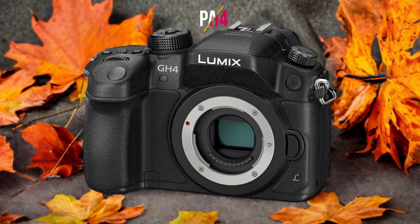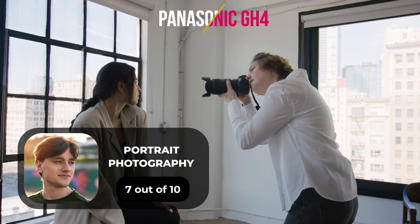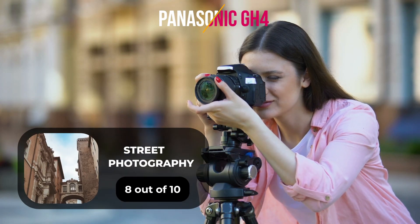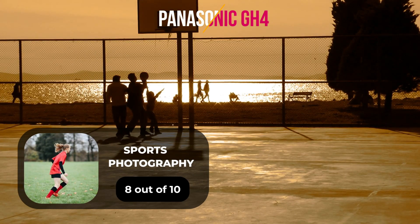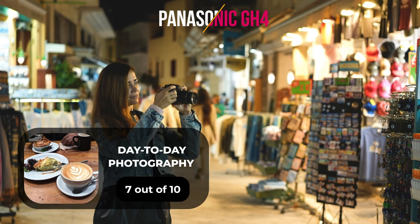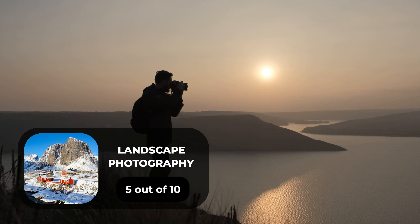Here are our ratings for the Panasonic GH4. For portrait photography, we give it a 7 out of 10. For street photography, an 8 out of 10. For sports photography, an 8 out of 10. For day-to-day photography, a 7 out of 10. For landscape photography, a 5 out of 10.